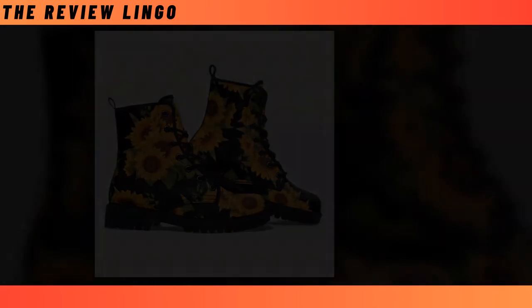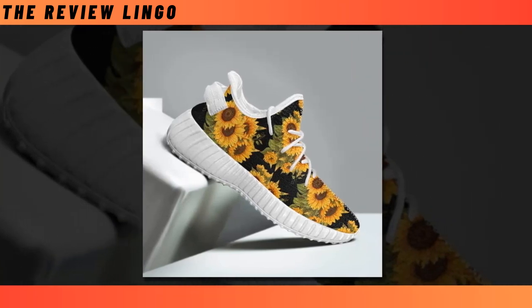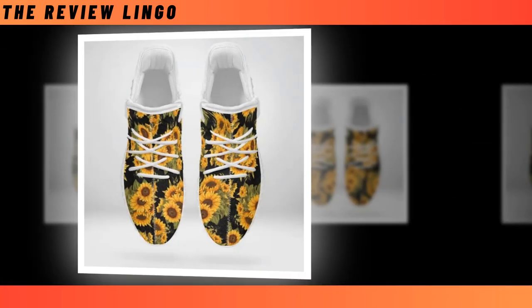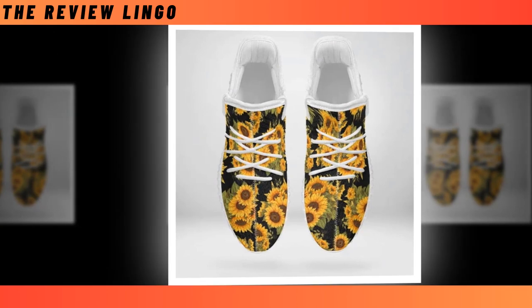Sunflower easy shoes — step into a world of style and comfort with our latest footwear sensation. Get ready to elevate your fashion game with these lightweight wonders that are not just shoes; they're your perfect partners for every adventure.